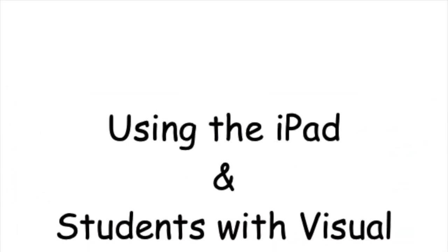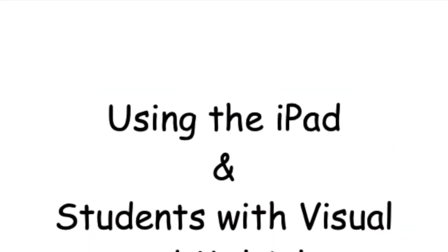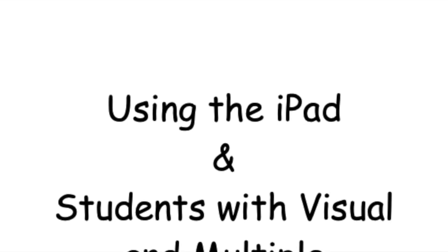Hi everybody, it's Lori here and Lori, and together we are Lori squared. Today's cool tech tool is about using the iPad with students with visual and multiple disabilities.